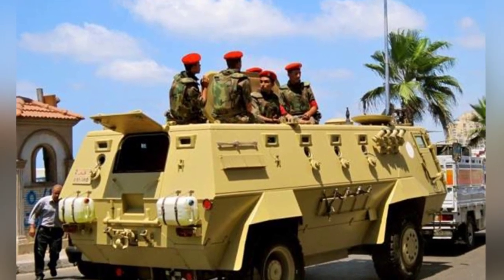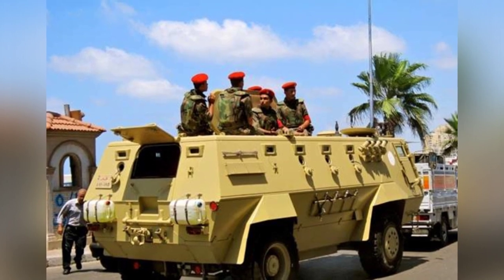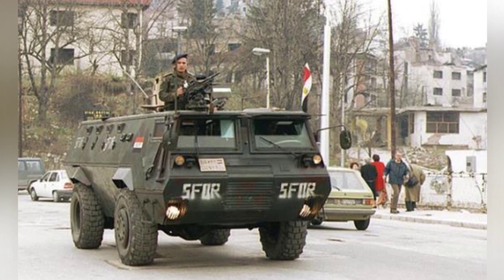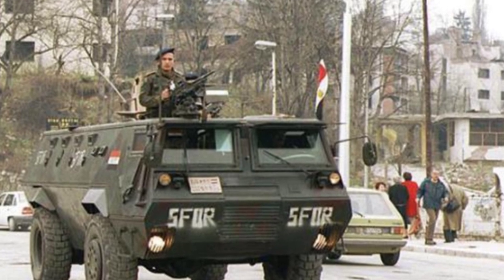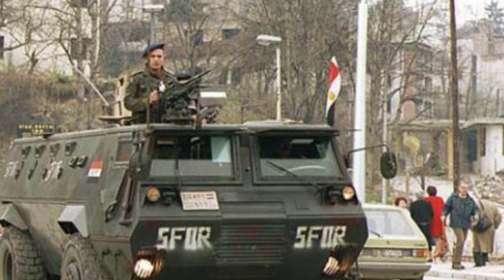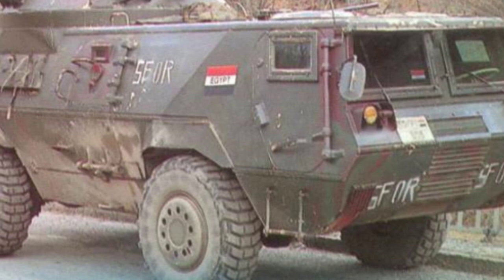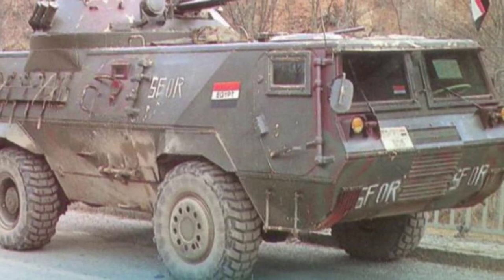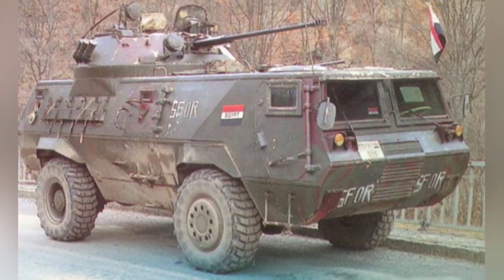The various models of the FAHD armored personnel carrier weigh between 10.9 and 12.5 tons, with a length of 6 meters, width of 2.45 meters, and height of 2.25 meters. The non-turreted version uses a two-person crew and can carry 10 passengers, while the turreted version uses a three-person crew and can carry seven passengers. The maximum highway speed is 100 kilometers per hour, the maximum cross-country speed is 60 kilometers per hour, and the maximum range is 700 kilometers.